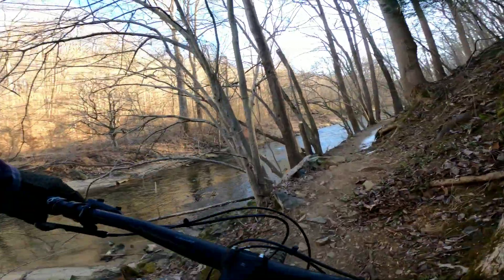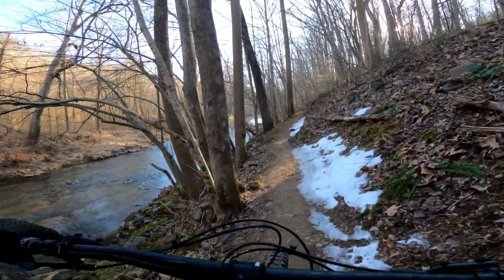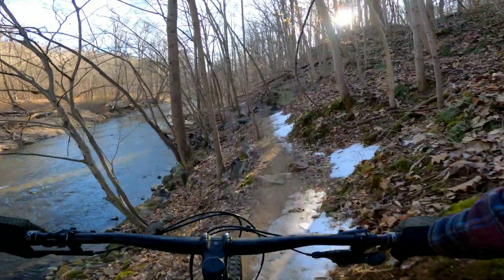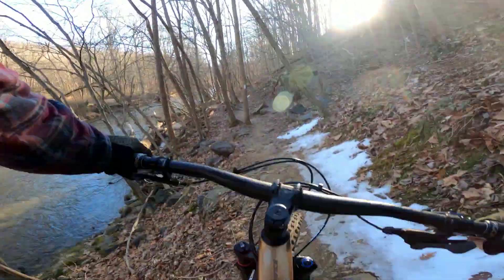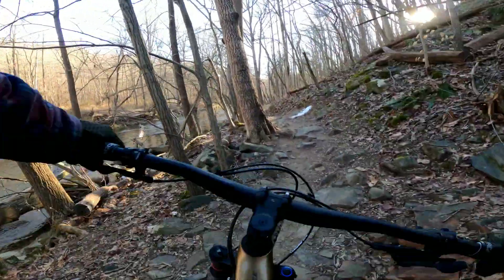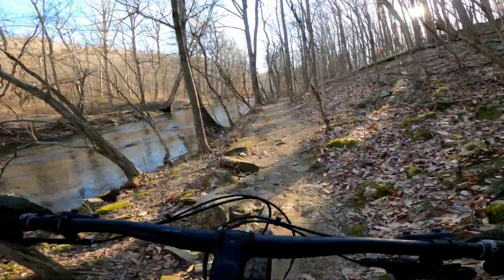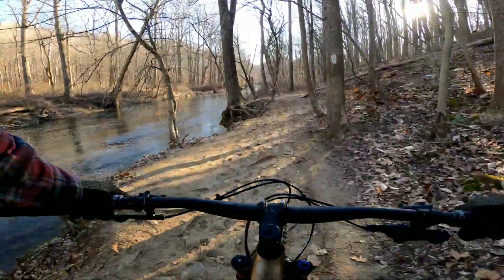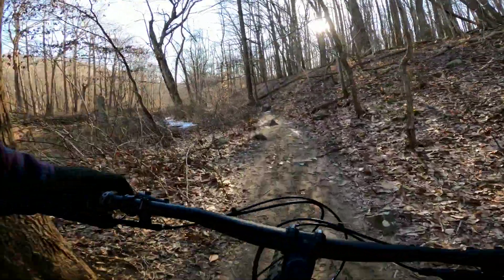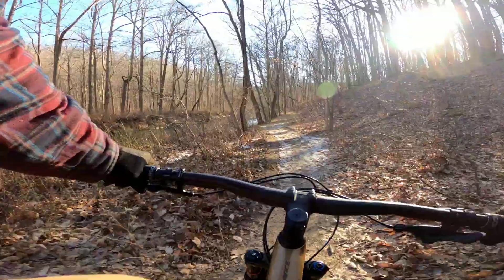It's a bad line choice but it works. This is a little sketchy with the ice on the side and a cliff on the other side. It's not as cold as I thought it would be.